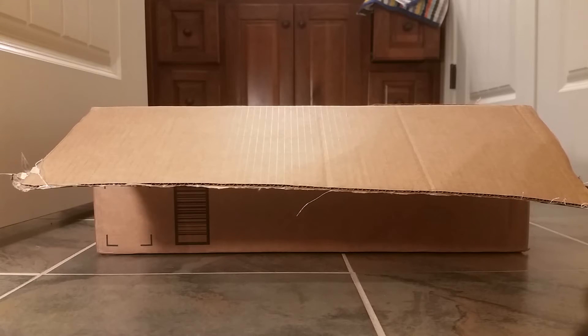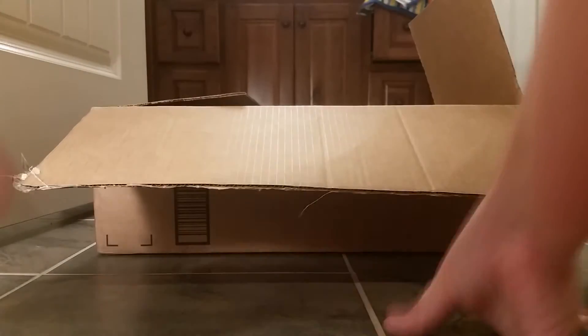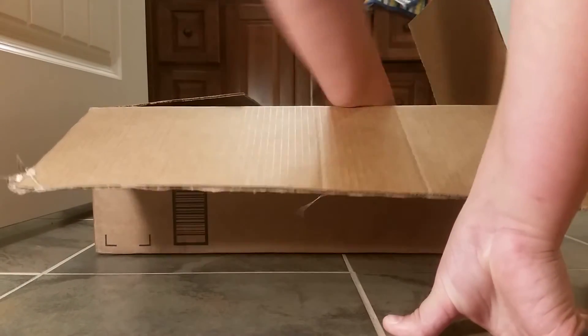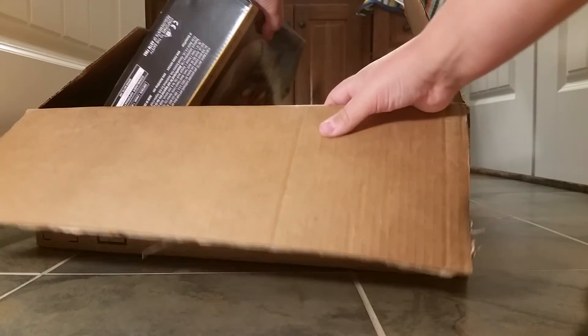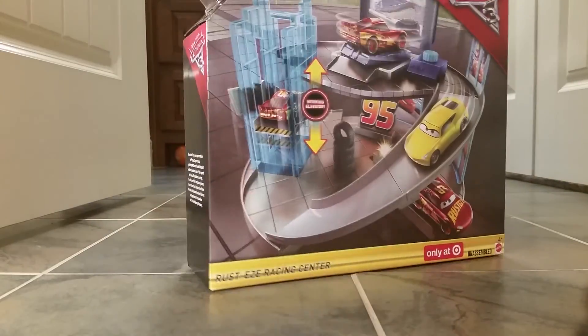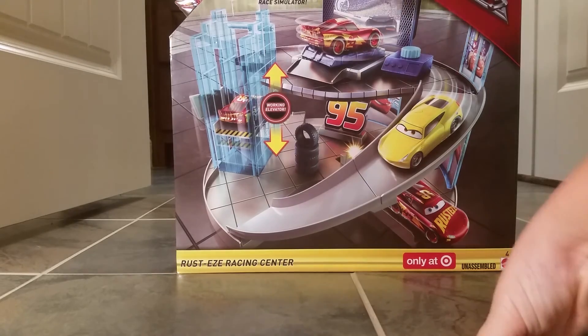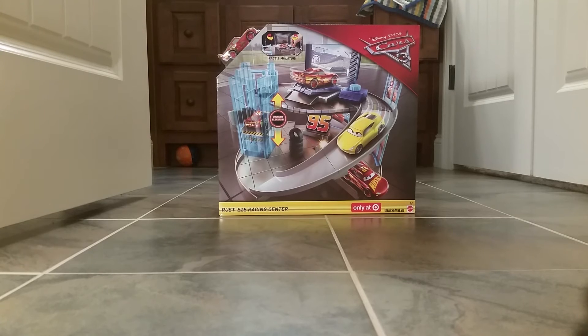Here you've got a Disney Pixar something — but what could it be? It is the Rusty's Racing Center! So yes, this is what I got for Amazon Hauls Episode 2. I really do like this — I had a custom training center but I decided I wanted to build one on my own.